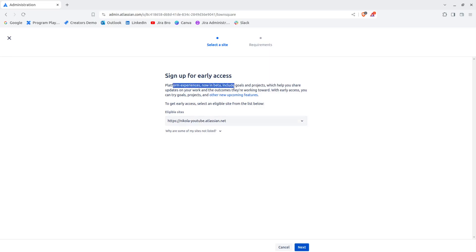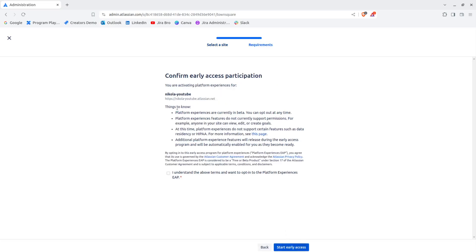It says here that the Platform Experiences now in beta include Goals and Projects, which help you share updates on your work and the outcomes you're working toward. With early access, you can try Goals, Projects, and other new upcoming features. Let's select our eligible sites and click Next.